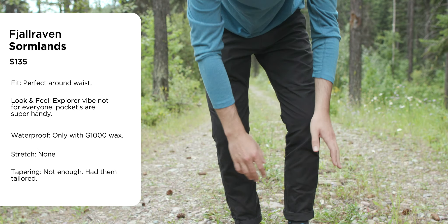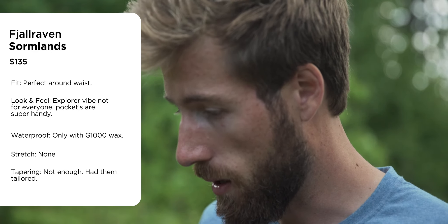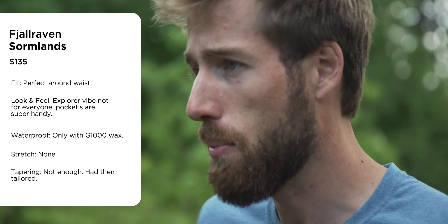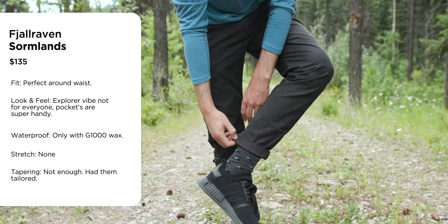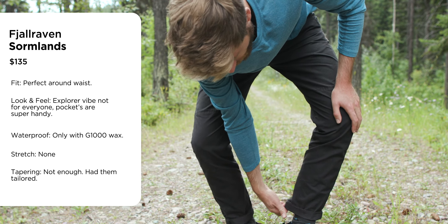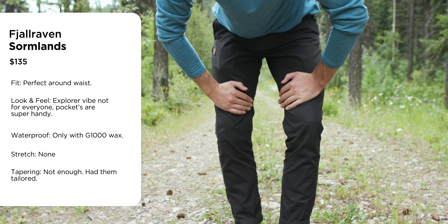In terms of waterproofing, they are not waterproof unless you wax them with G1000 wax. For tapering, although they're called the Sormland Tapered, they're not really that tapered — I had to get them adjusted at the bottom by a local seamstress. So they're not perfect out of the box, but really damn close. Price is $135, so kind of in the middle range.